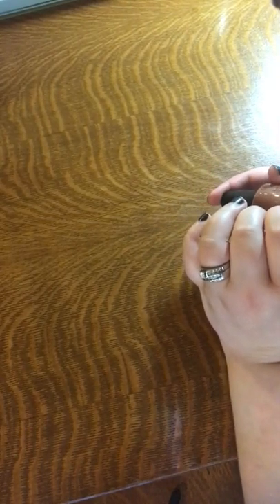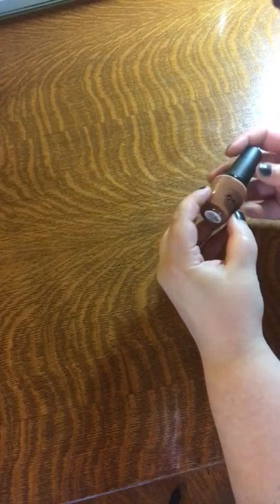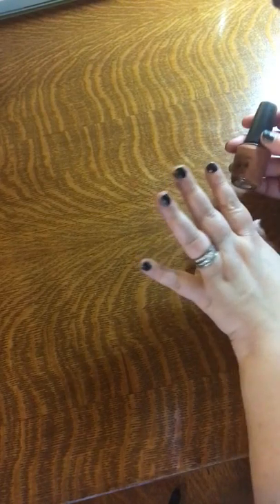And some OPI nail lacquer — inside the Isabelt Way — kind of a nice brown color. I apologize for my nails currently; I didn't realize they were this bad before I decided to make a quick video this morning.